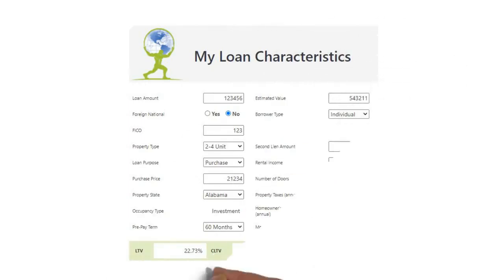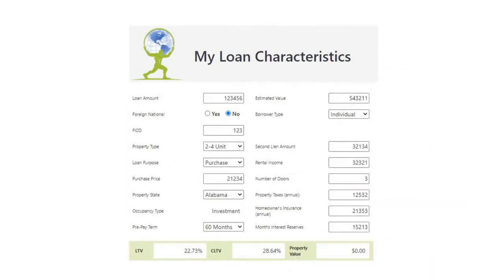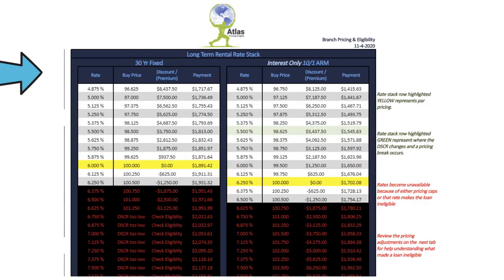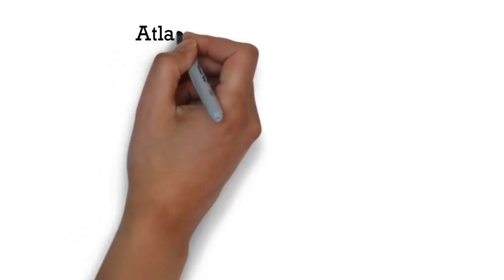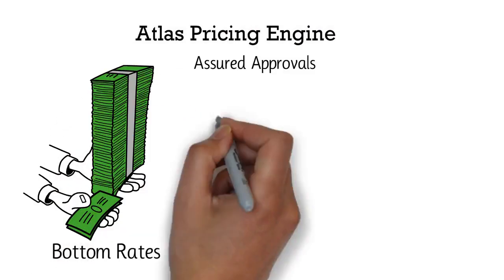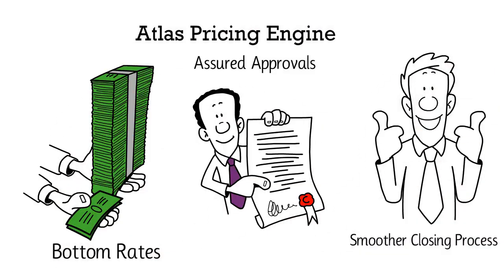First, fill in the information and type of loan, then click submit, and within seconds your rates are ready for you to pick, lock, and submit. With the Atlas Pricing Engine, the guesswork is removed and you'll get bottom rates, assured approvals, and a smoother closing process.